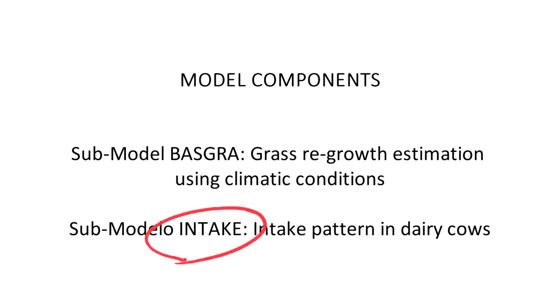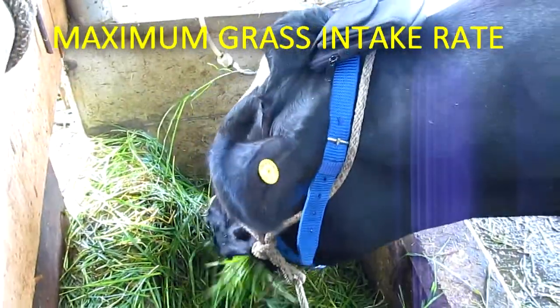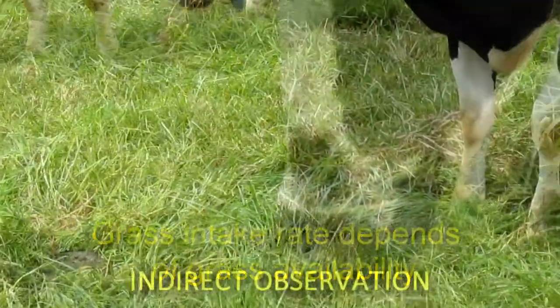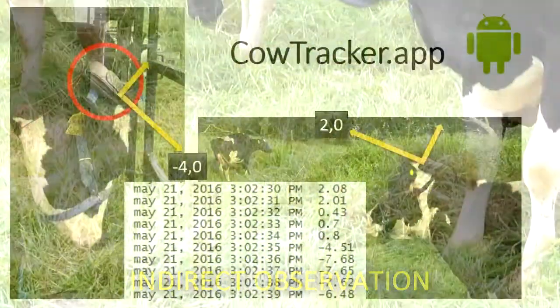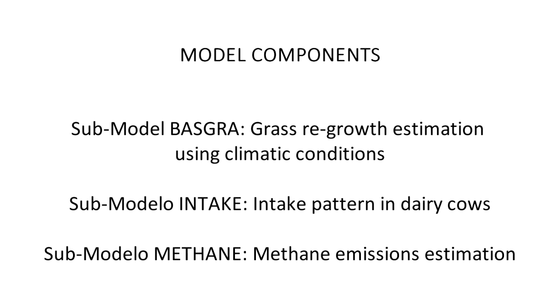The second component of the simulation platform is a submodel that represents the intake dynamics in adult dairy cows. To develop the submodel, direct observation of cow feeding behavior was conducted. The maximum grass intake rate was determined and these results were compared with literature reports. In the intake submodel, it is assumed that intake rate depends on grass availability. Indirect observation was also made using the cow's head position as indicator, recorded with cell phones placed on the back of the animal's head. The image shows that eating activity in grazing systems is primarily defined by time of day, with high activity after each milking and very low activity overnight.